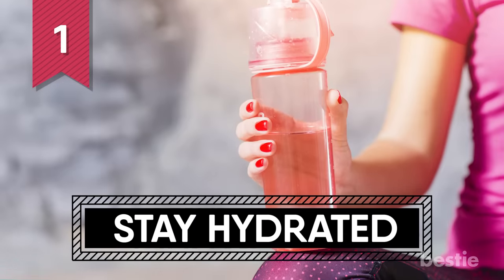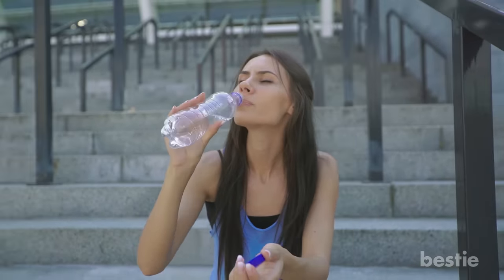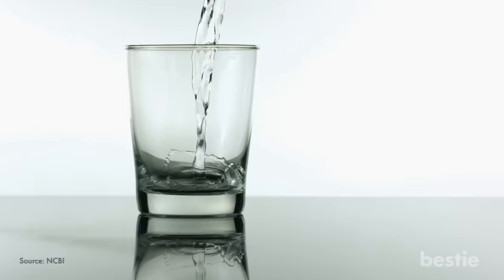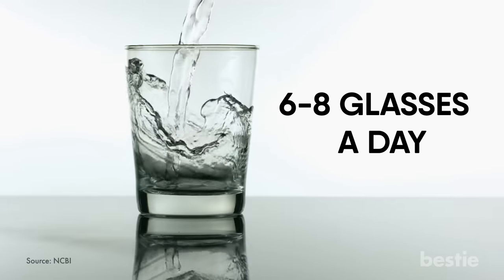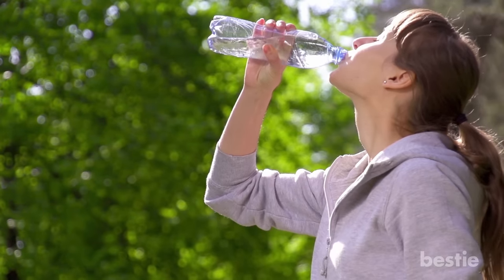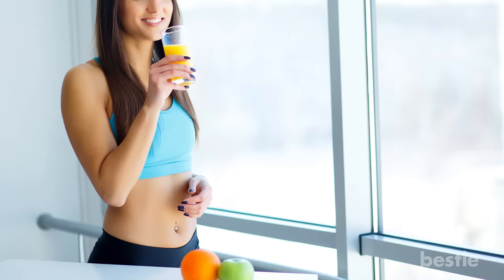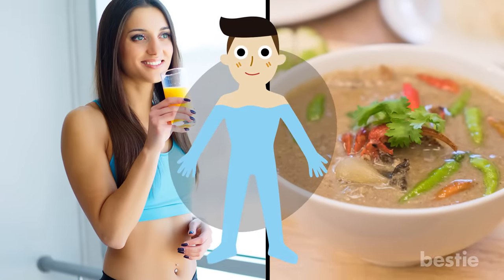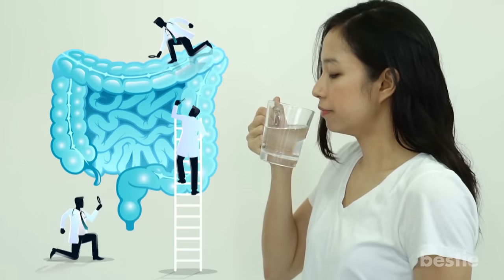1. Stay Hydrated. The simplest way of keeping your colon clean is to make sure that you're getting enough fluids. This will prevent fecal matter from becoming hard and dry. Try restricting your water intake to the recommended amount of about 6 to 8 glasses a day. You also don't need to restrict yourself to water — drink a variety of fluids like milk, fruit juice or even stews and soups. Having a glass of lukewarm water first thing in the morning is a natural and effective way to cleanse your colon.